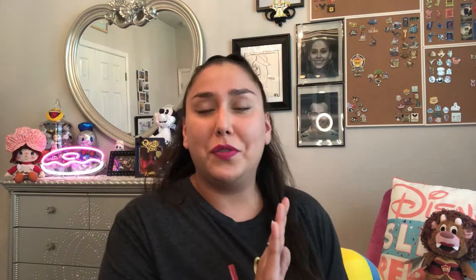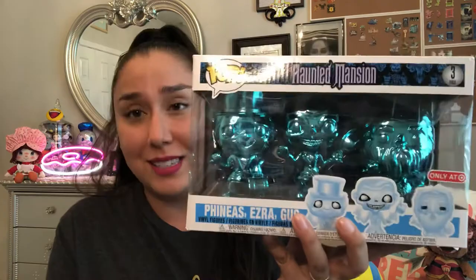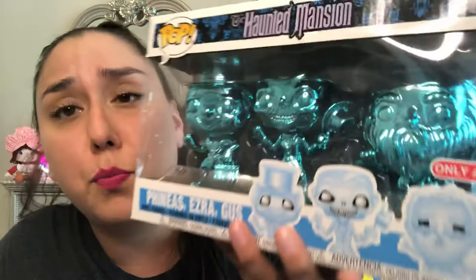This one was also a gift — from Melanie from Little Pink Peppercorn on Instagram, who also has her own Etsy shop linked below. She found me the exclusive three-pack of the Hitchhiking Ghosts in blue chrome. I love this set so much that I had to keep it in the box. It even shows the rest of them in the back. This series went so hard — everybody had to have it. Look — Phineas, Ezra, and Gus, each of them so detailed in this beautiful blue chrome. I actually squealed in the video when I unwrapped it.